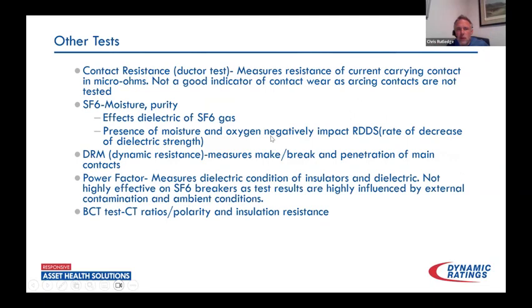Some other tests we run: contact resistance, or the ductor test — you're measuring the current-carrying part of the contact in micro-ohms. This is a great test for seeing, when the breaker's in a closed state, what's that resistance look like to the contacts. However, it should not be confused with being any type of indicator for contact wear. Erosion of that arcing contact — there's absolutely nothing you can tell from this test about what that looks like.